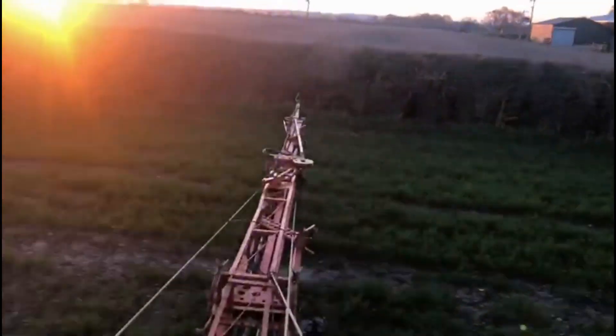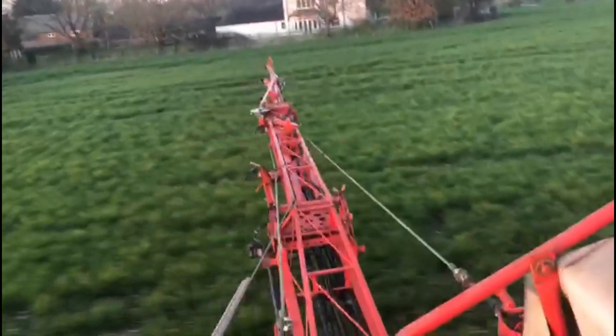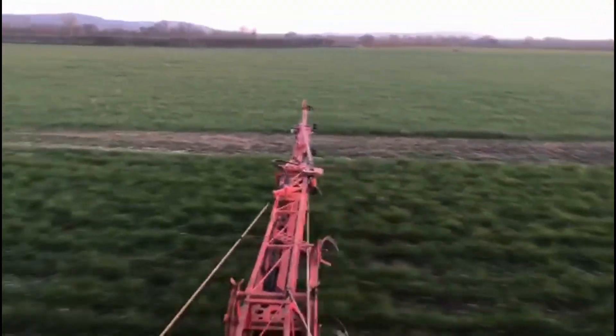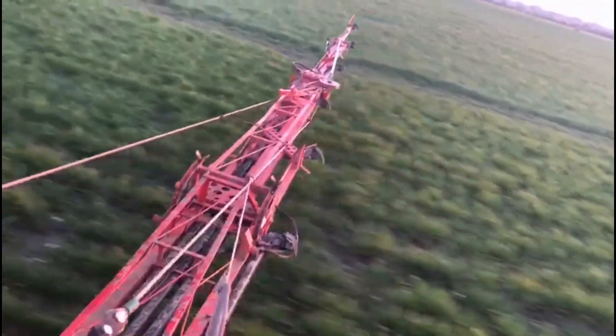Morning everybody — we're back out with the Kuhn Aero, just trying to blow some yellow trefoil and white clover as an intercrop. We are hoping that the clover, if it receives enough moisture to germinate, will be able to provide another 60 kilos of nitrogen.